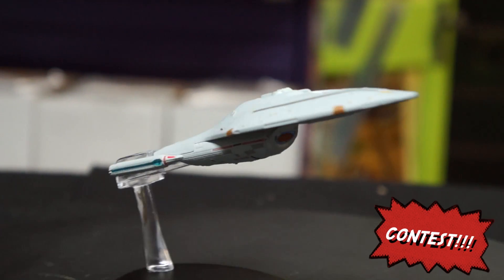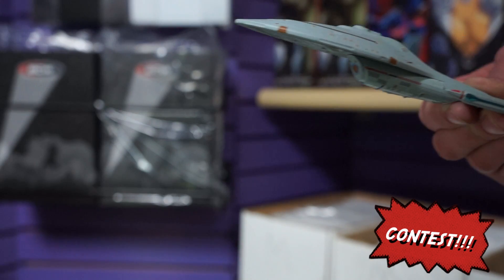You can pick up Star Trek collectibles for yourself over at 1upcollectibles.com. To win the USS Voyager NCC-74656, all you have to do is simply comment in the section below who your favorite Star Trek character is and why.